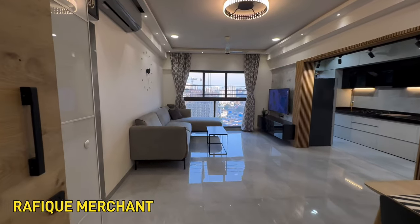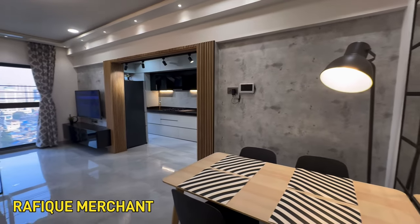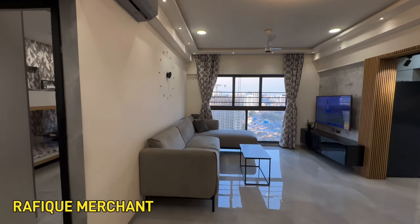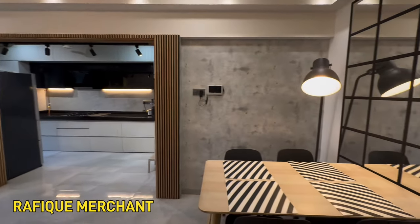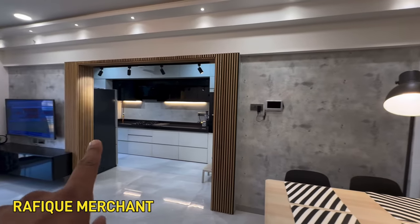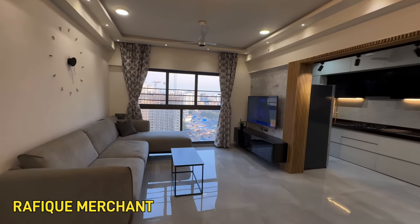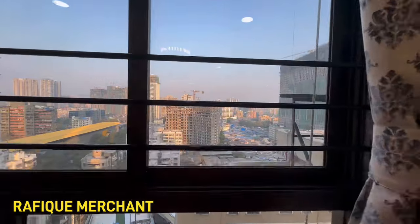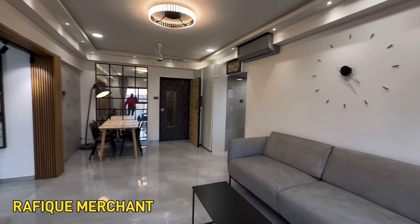We're seeing a 2BHK fully furnished, marvelously done right from the scratch. This was done less than two years ago — brand new interiors. You get it the way it is, lock, stock and barrel, everything with the apartment. Unique, elegant, and an amazing dining space here. The mirror work is done fabulously, and the wooden paneling all across before the entrance of the kitchen. It saves a lot of your time and money, so just come and take it the way it is.